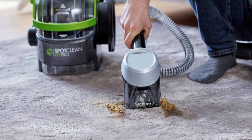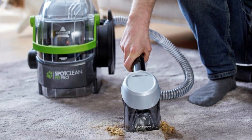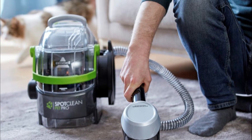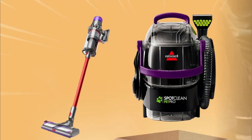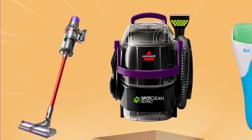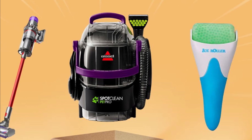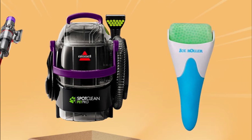Pros: Excellent cleaning performance, especially for pet-related stains and messes. Portable and lightweight design for easy maneuverability. Stain Trapper Tool effectively removes and contains pet messes for easy disposal. Long Power Cord and Hose provide flexibility and convenience. Large Water Tank Capacity reduces the need for frequent refills. Cons: Some users have reported issues with the durability of certain components. The power cord could be longer for more extensive cleaning coverage. The cleaning process may require multiple passes for heavily soiled areas.